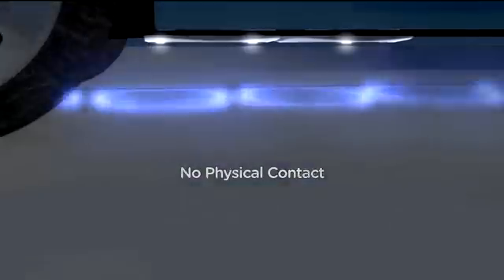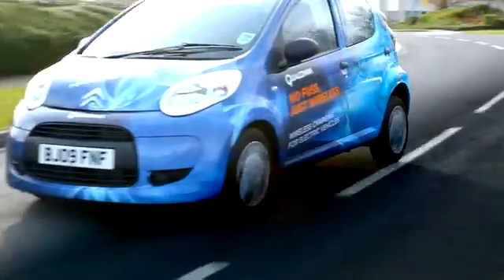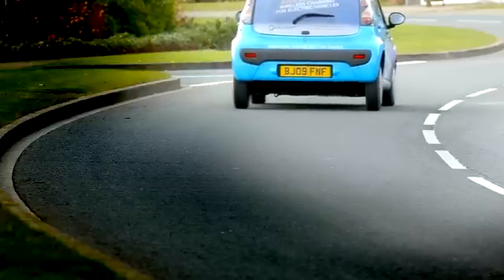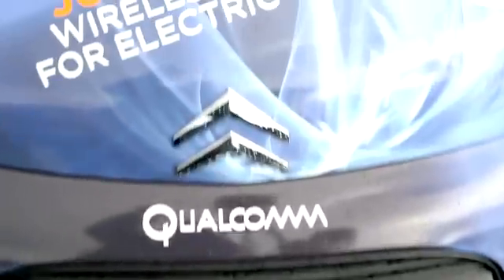Imagine wireless electric vehicle charging being as easy and as widespread as Wi-Fi is today. At Qualcomm Halo, we believe that the electric vehicle industry needs to work towards a single open standard for wireless electric vehicle charging, so the mass adoption and acceptance of electric vehicles becomes an everyday reality.